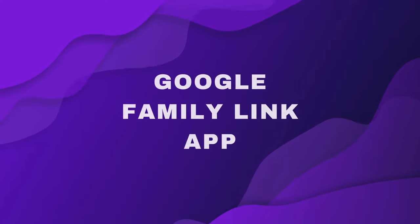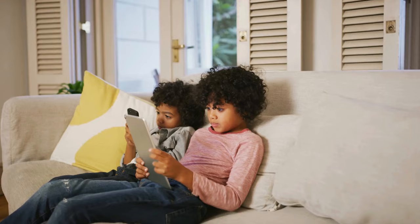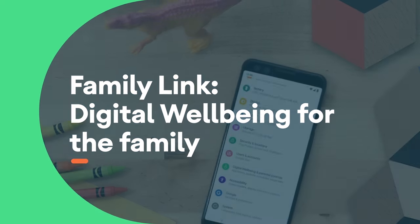Are you guys struggling with balancing your child's screen time and online safety? Let's explore Google's Family Link and see if it is the solution that us parents have been waiting for. Welcome back to the FamiSafe channel. If you are really struggling with balancing your child's online safety or their screen time and you're not sure which app to use for your kid's devices, today I'm going to help you out. We're going to be talking about Google's Family Link app, and hopefully by the end of this video, you'll have figured out if Family Link is the app for you.